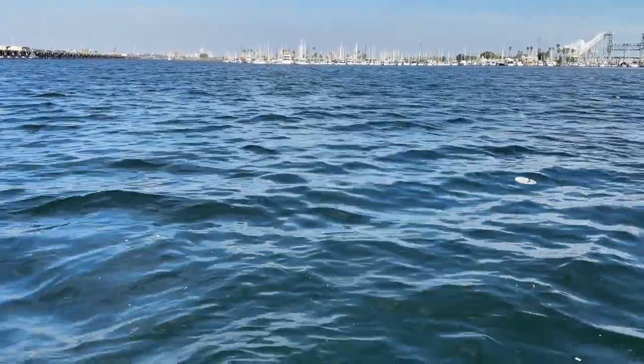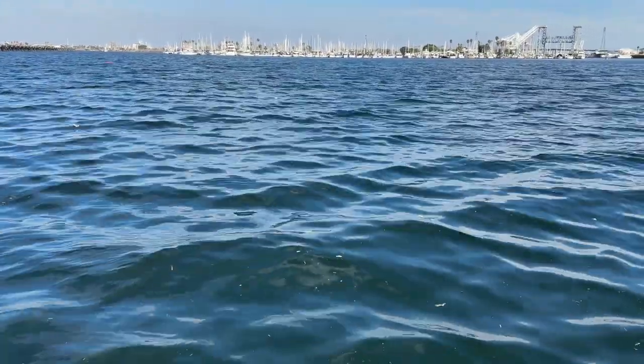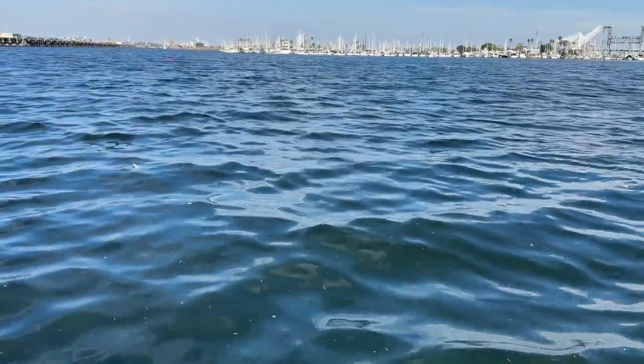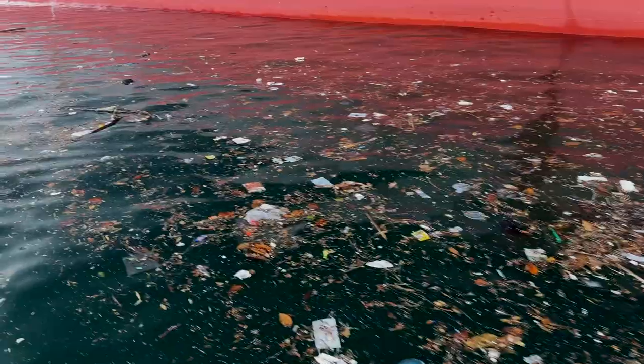During even a normal rain event, tens of thousands of cubic yards of water are carried down this channel into the Port of Los Angeles, and they carry with them literally tons of plastics and debris.